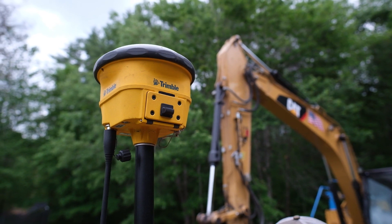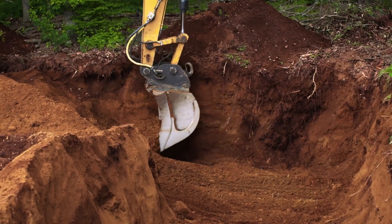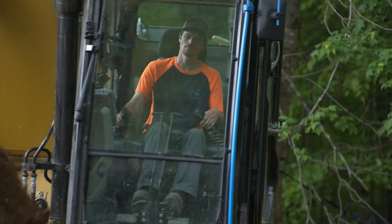From a safety standpoint, you're not putting somebody down in the bottom of an excavation while I'm trying to work. This is just one of those solutions that can keep a person out of harm's way.